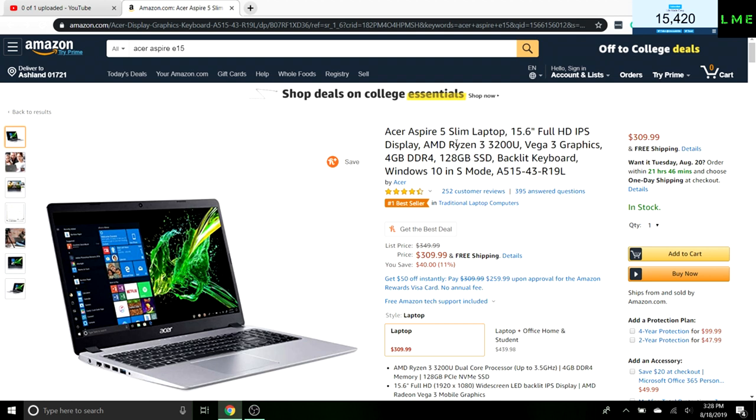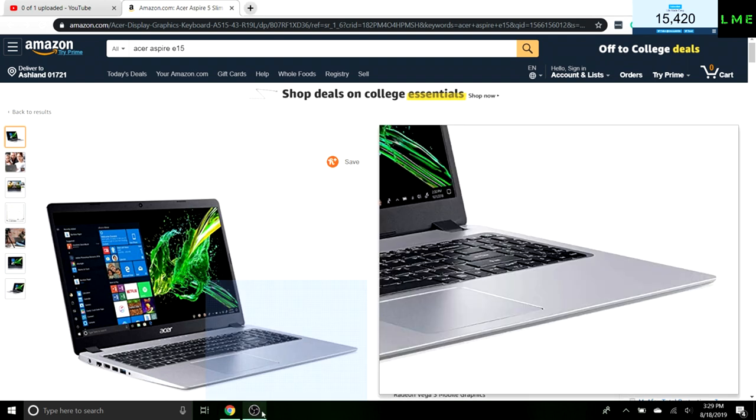I'm going to put a link to this down below if you want to go pick it up. I highly recommend it — it has free shipping and is currently $40 off. If you want to see more tech and laptop reviews and deals, leave suggestions in the comments below. Thanks for watching this episode of Prime Tech. Hit that notification bell — shout out to everyone who has notifications on. See you in the next video!